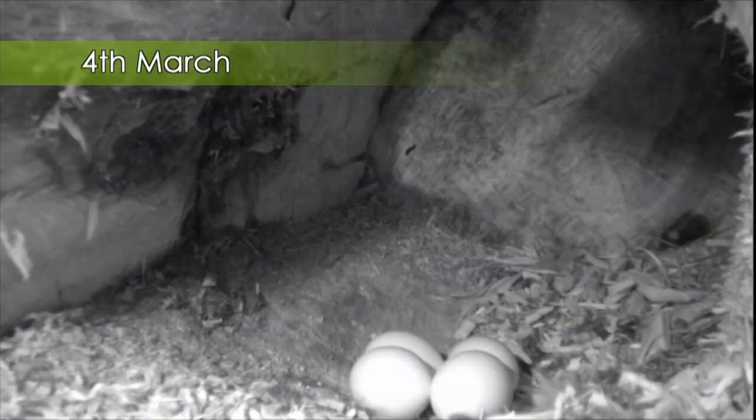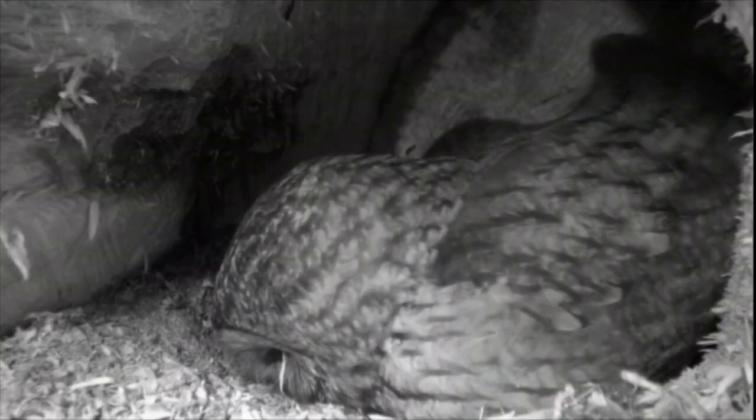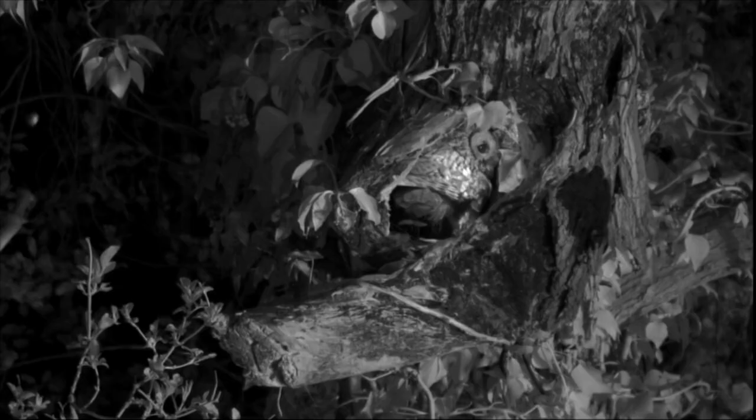Ten days later, the female has laid four eggs. Sadly, in previous years they've only ever had two surviving, so hopefully all four will hatch. But because these eggs were laid ten days apart, the tawnies will face an uphill battle to ensure that all of the chicks hatch and live long enough to fledge the nest.